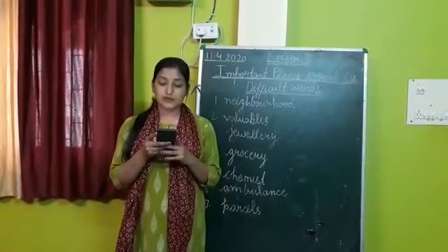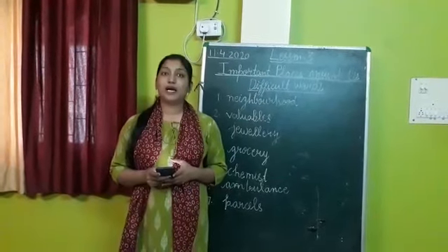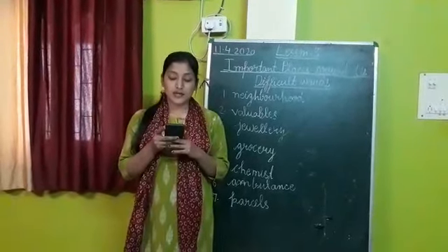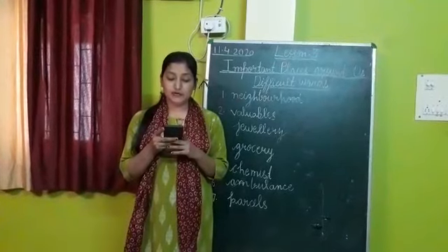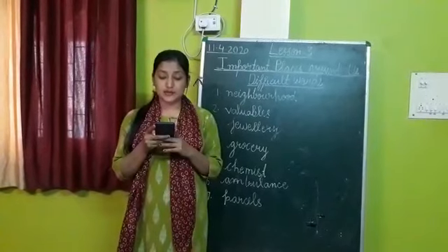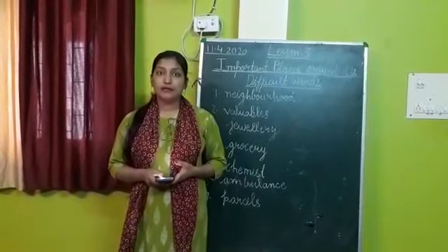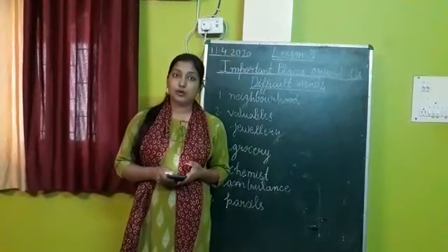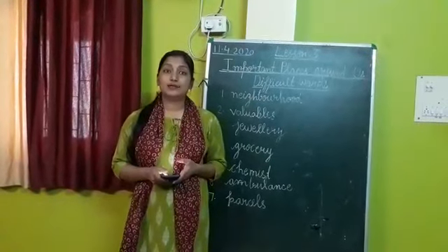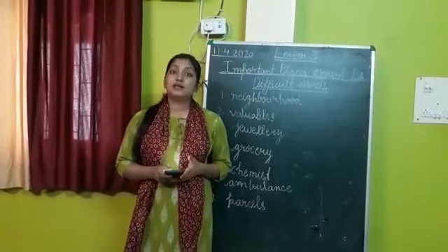The milk booth — from where we buy milk, paneer, curd, etc. From the milk booth we can buy milk and milk products like paneer, curd, etc. The greengrocer's shop, from where we buy fruits and vegetables. The barber shop, the beauty parlor, and the mobile store — from where we can buy mobiles or do recharge. All these shops form an important place.